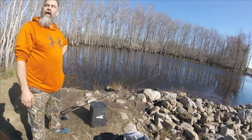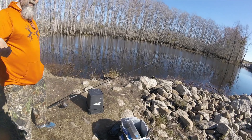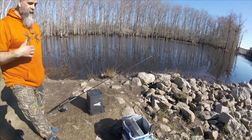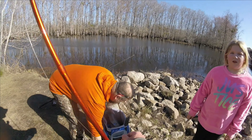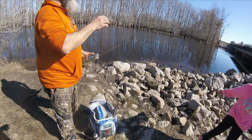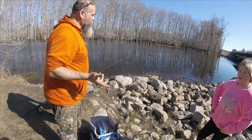Both bass were right up on the grass edge — two cranks in and boom! So I'm doing a square bill showdown — I've got six different brands of square bills I'm testing out, just to see how durable they are, how efficient they are overall. I figured nothing better than putting them up against the toughest, meanest, most abusive fish I know.